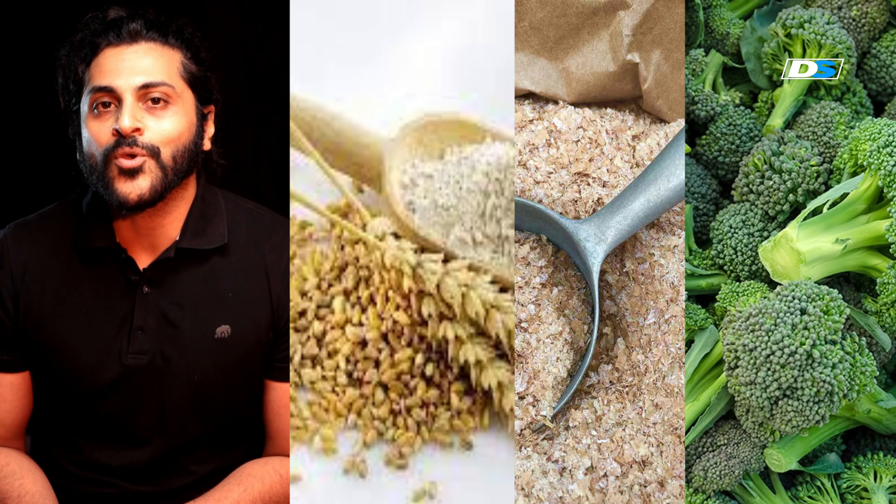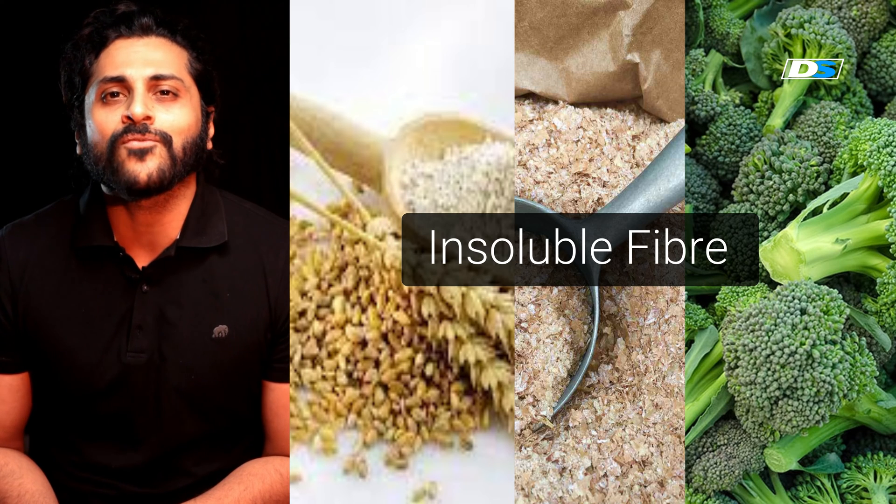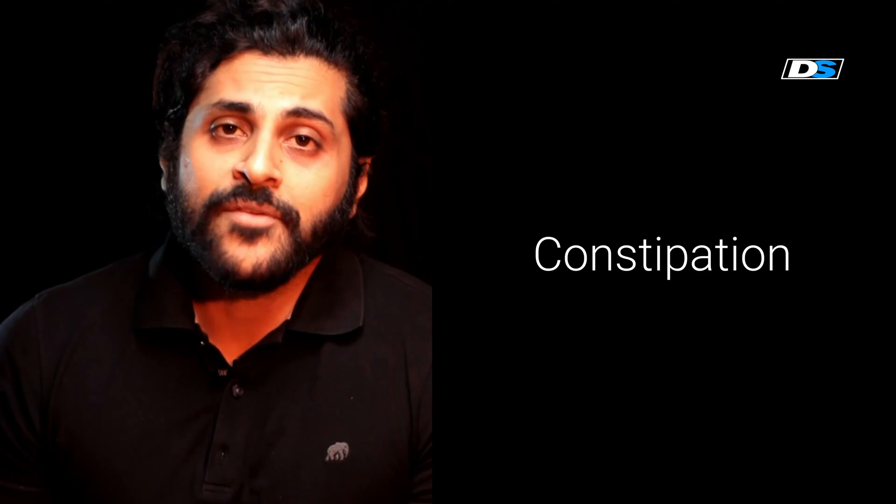Whole grain flour, wheat bran, and broccoli all give you insoluble fiber, which adds to the bulk of your stool so that it comes off like a beautiful large piece at the end of your toilet session, which means that it helps you relieve constipation.